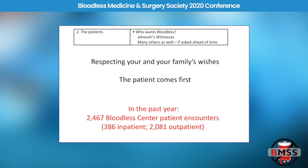Number two is the patients themselves. Who are the patients that need bloodless care? It's primarily Jehovah's Witness patients, about 90% of them. However, if you ask patients ahead of time whether they'd like to avoid a transfusion, you'll get a fair number who simply want to avoid them for personal reasons.